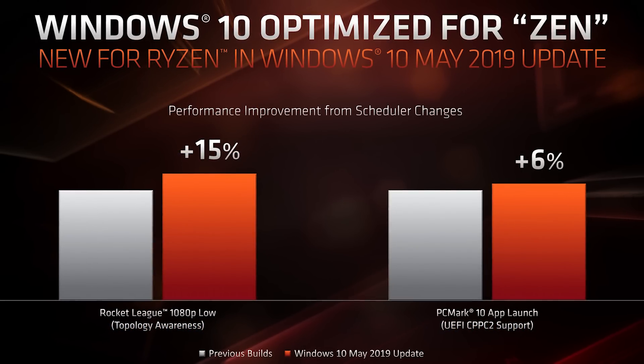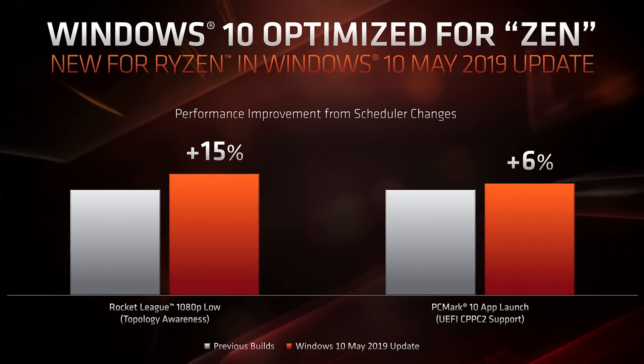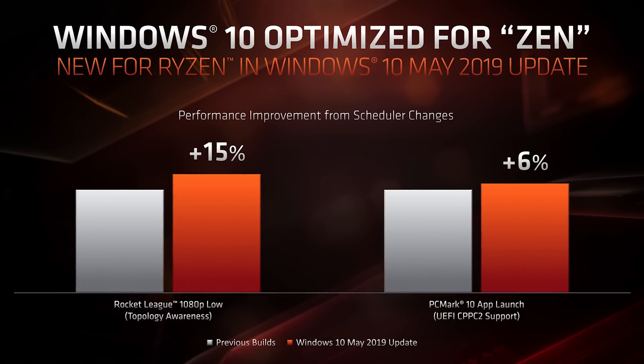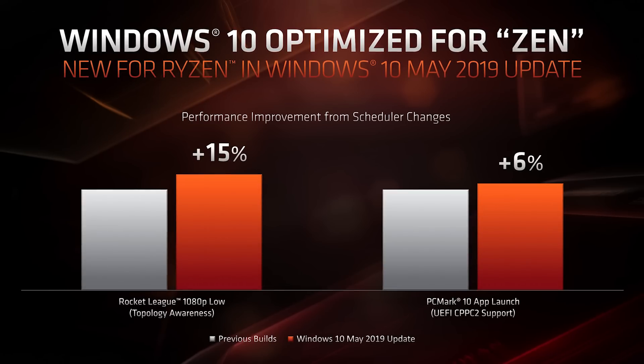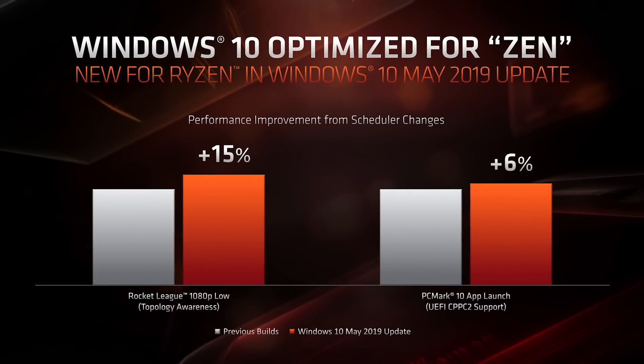AMD showed a slide claiming these fixes can boost gaming performance by up to 15%, while the faster clock ramping can yield a 6% improvement. That's partly why Ryzen owners are so hyped about this update. However, as I understand it, these improvements aren't yet in effect and won't be until the Zen 2 processors arrive and we get the new chipset driver. Despite that, there are claims from Ryzen owners of improved performance, but gains shown have been limited to 3DMark - a synthetic benchmark - and people are assuming those gains will transfer to real world games.